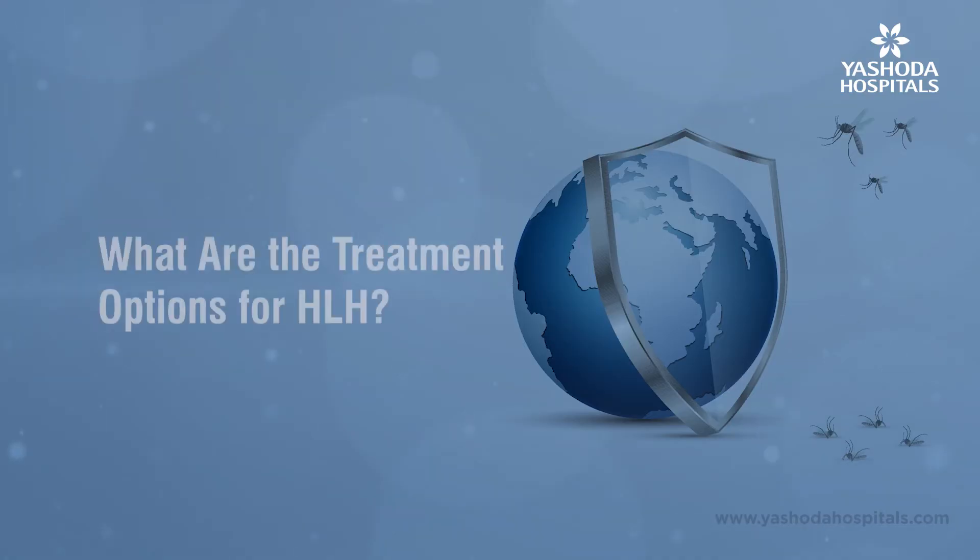It is important to recognize this entity fairly early in the clinical course because it is potentially life-threatening. Treatment includes initiating immunomodulatory therapy that includes steroids, etoposide, ruxolitinib, or IVIG.